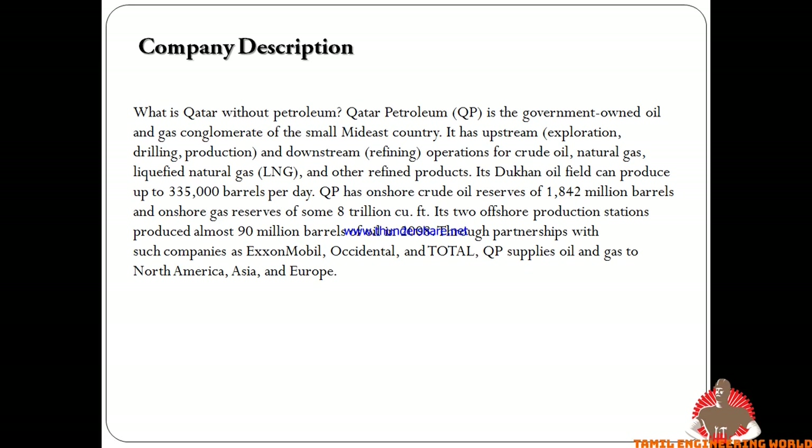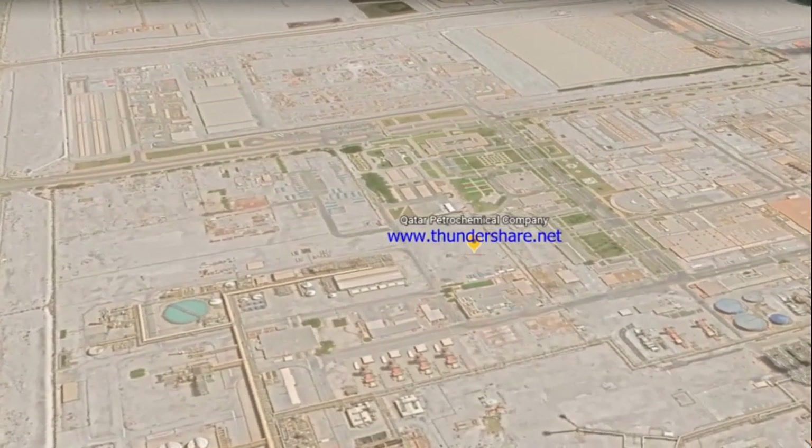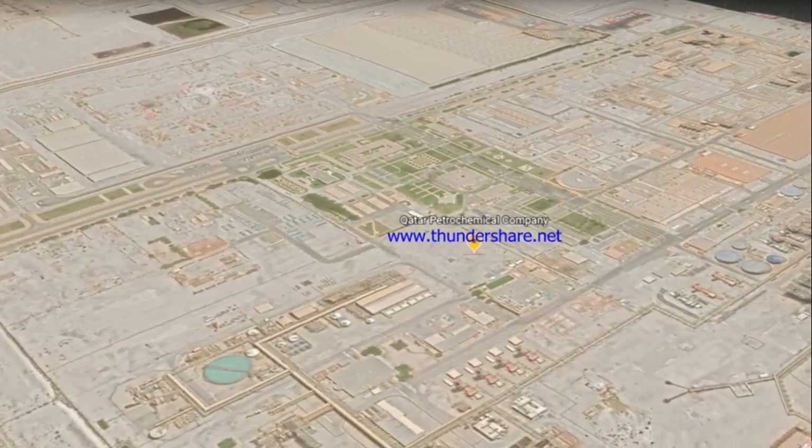If you are talking about the government, you will talk about the upstream and downstream. You will talk about crude oil and liquid natural gas. You will talk about the production facilities. In the 2,330 barrels range, you will talk about the production capacity. You will talk about the oil reserve of 1.8 million barrels.